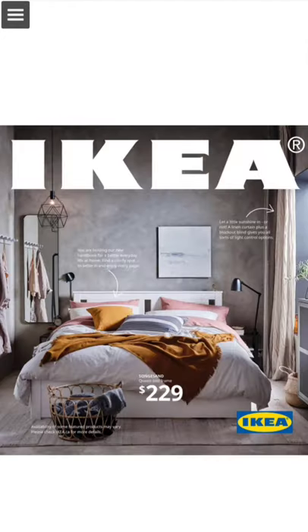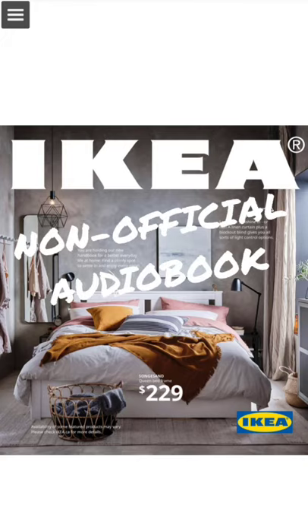This was the IKEA catalog, read by me. Well, maybe it's best you wait until they send the official audiobook. Bye.